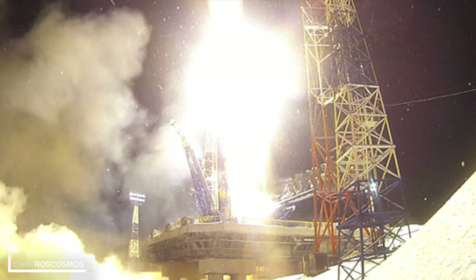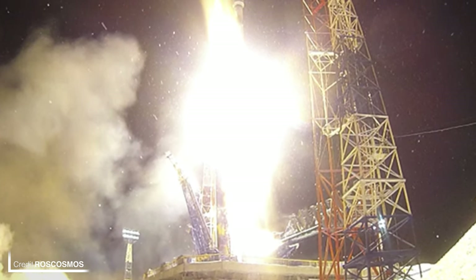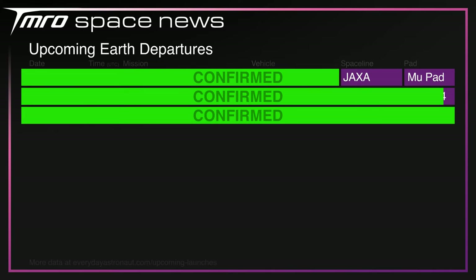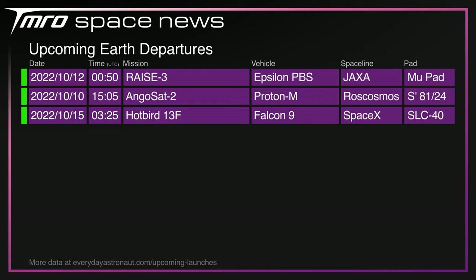I haven't been able to obtain video of the GLONASS launch as of yet, so what you're looking at is a GLONASS-M launch from 2020. It's a slightly less hectic week coming up with RAISE 3 on an Epsilon from JAXA, ANGOSAT 2 on a rare Proton-M from Russia, and Hotbird 13F on a Falcon 9 from the Cape.